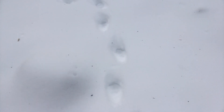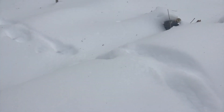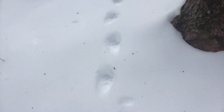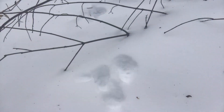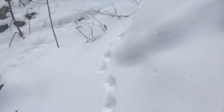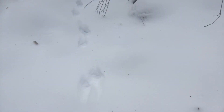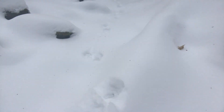They wiggle a little bit, they waggle a little bit. They jump over this log, through these sticks, and under this tree.